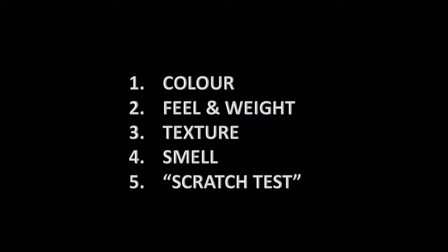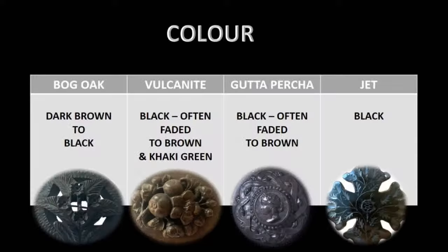We are going to jump into identification tips. If you haven't entered hashtag WIN all caps, please do so to get into our draw to win a Sunday brunch exclusive mug — I cover the shipping. So, color, feel and weight, texture, smell, and a scratch test are all the tips and tricks we'll use to identify these materials.